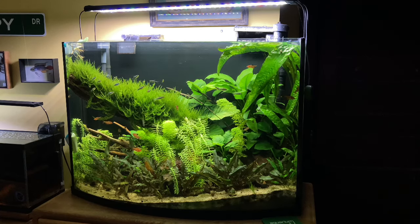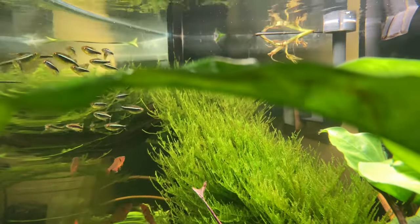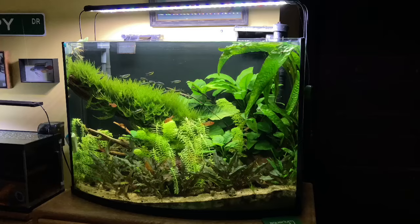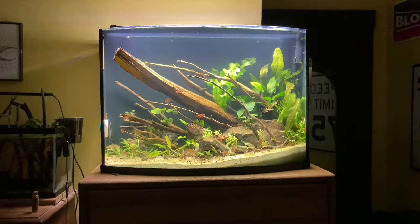I hope this tank lasts all the way until I end up moving out of this room. For now, there's no end in sight and everything's doing great. All the fish absolutely love the scape. The plants are growing super well even though I haven't replenished the substrate nutrients since setup, other than maybe throwing a couple of root tabs in. One of my favorite pieces is that super lush bush of Christmas moss covering the main piece of hardscape — it started as some tiny little sprigs but has grown into a beautiful centerpiece.